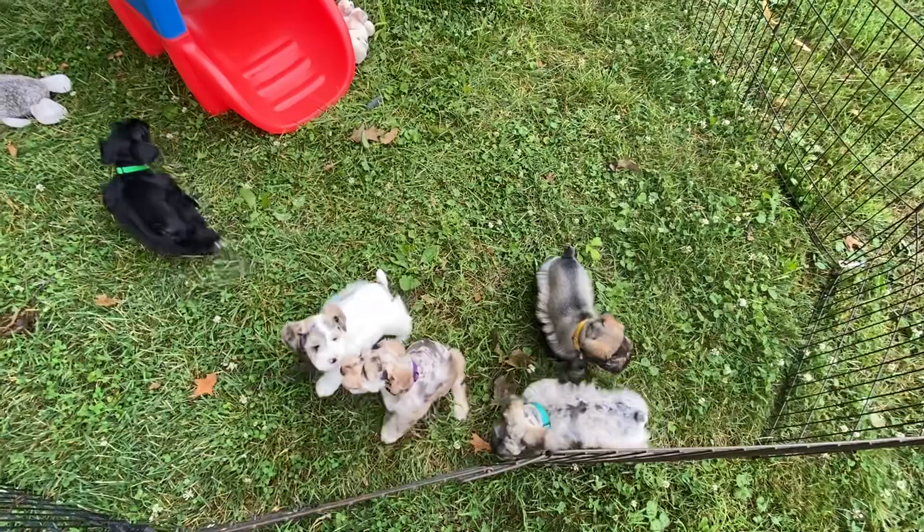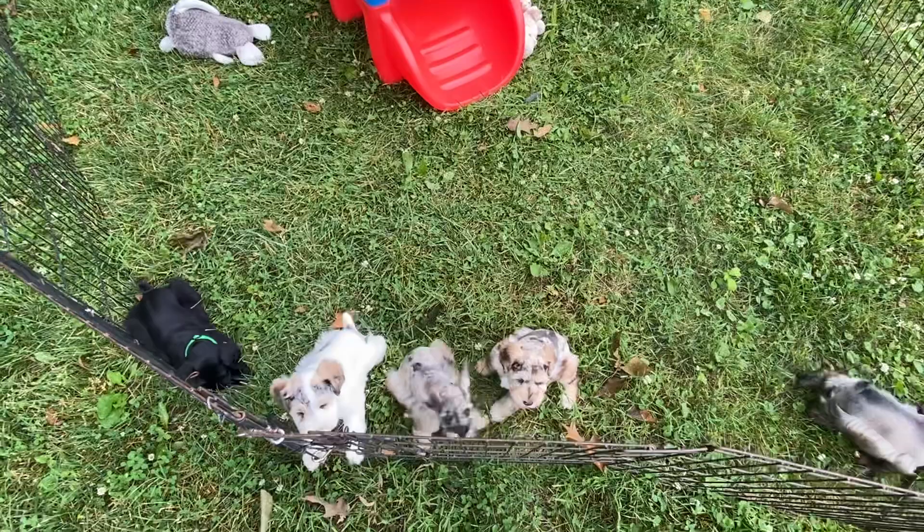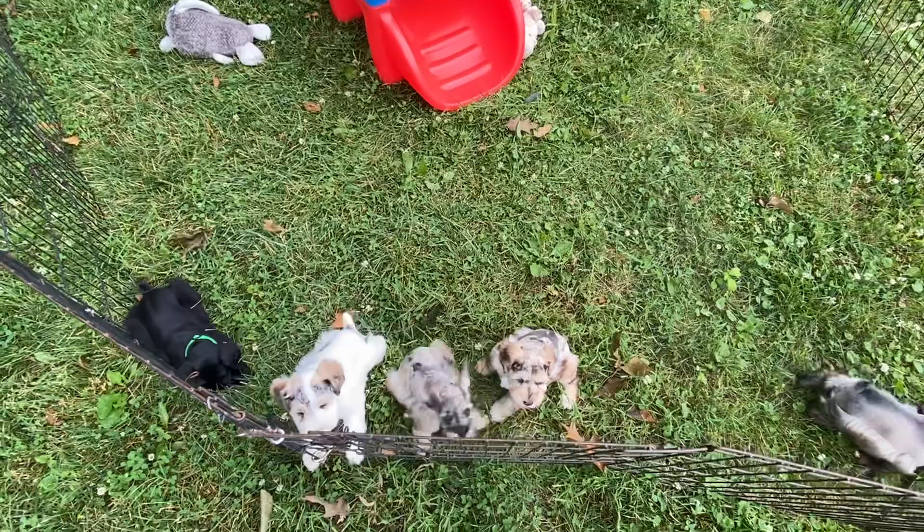I hope you have a great week. I hope you've enjoyed seeing these little stinkers — they're doing really good. Coats are awesome and they're fat little chunkers.